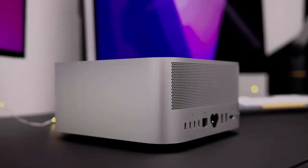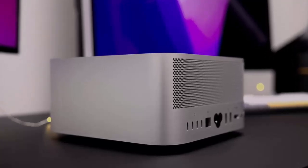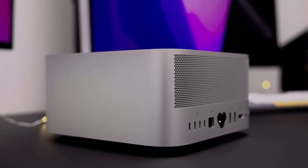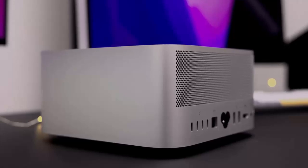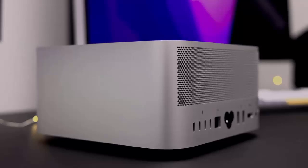When it comes to memory, the M3 Ultra starts with a hefty 96 GB of RAM, but you can bump it all the way up to 512 GB — ideal for running even the most demanding AI models locally. For storage, you can scale up to an enormous 16 TB SSD, giving you plenty of room for large-scale projects.